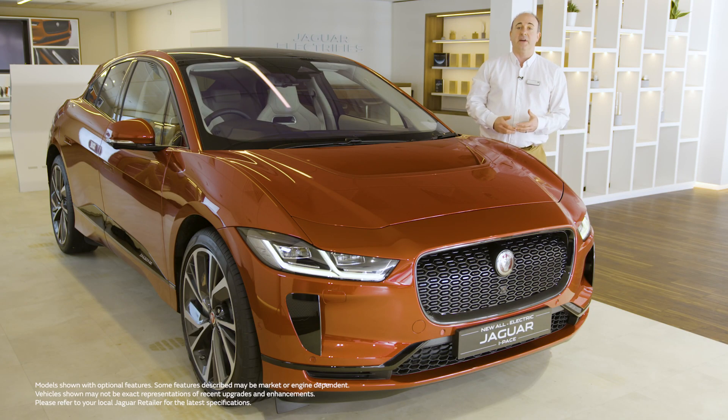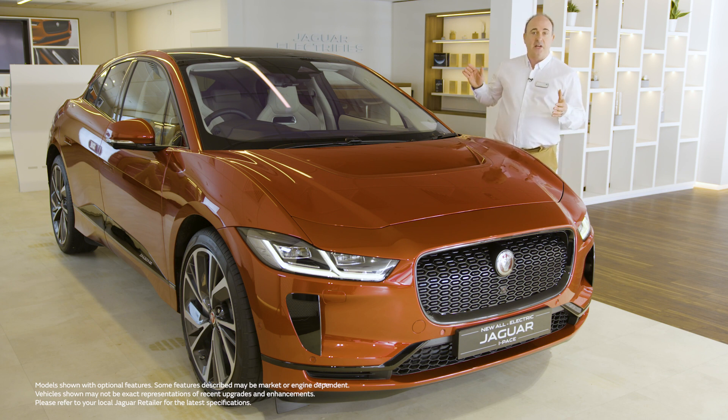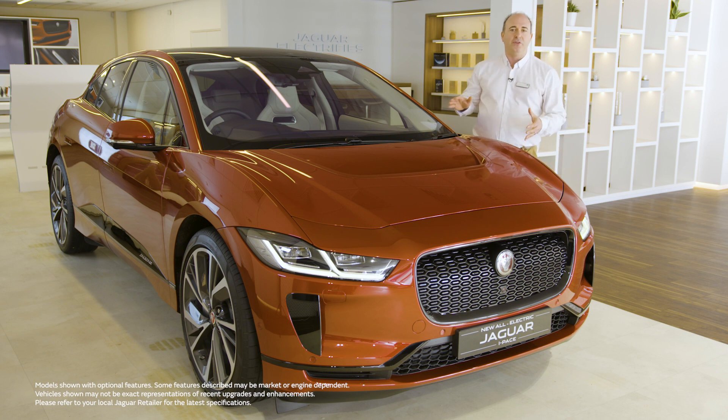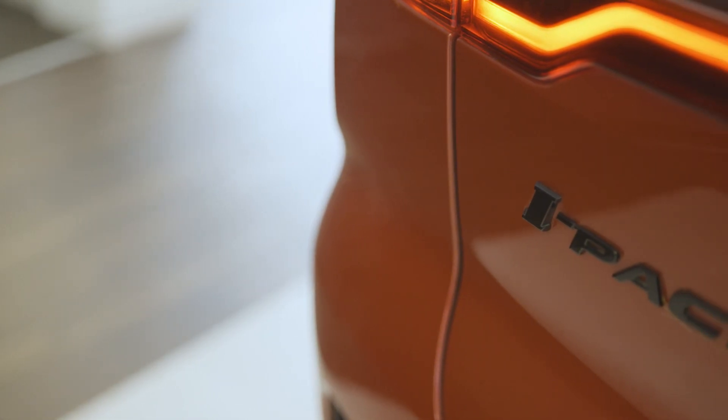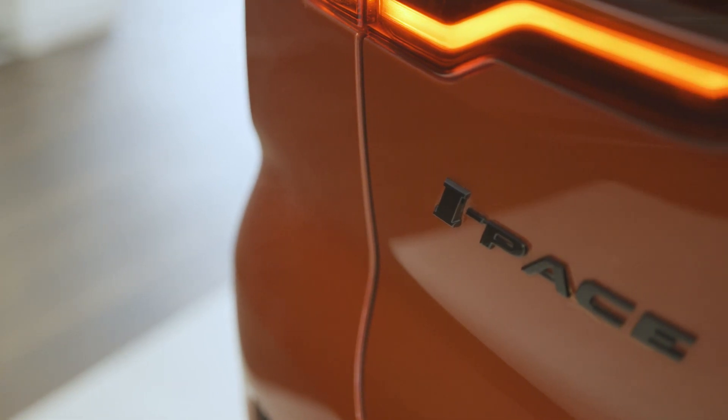Hello and thanks for taking the time to find out a little more about the Jaguar I-PACE. It's fair to say this car has set our company on a whole new direction as the first all-electric vehicle in Jaguar's history. For many of our customers it will be their first electric car too.